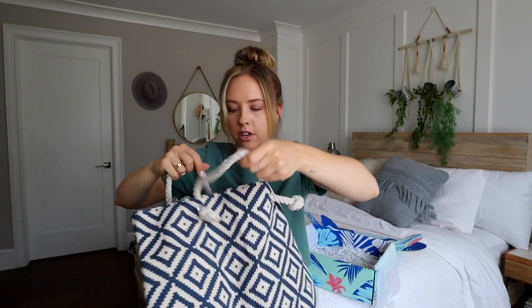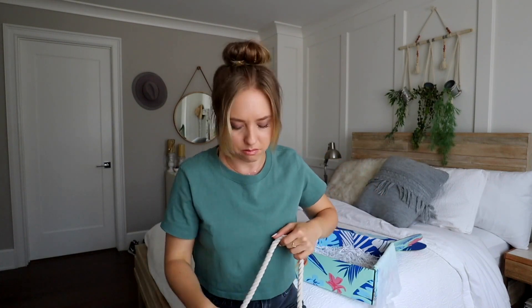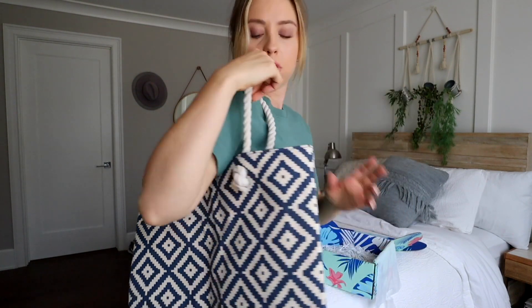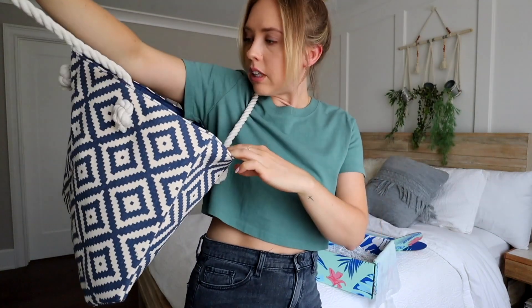And then last but not least in the FabFitFun box, we have what looks to be a tote. Oh yes — perfect beach bag, perfect tote for all tote jobs. This can hold everything — hold a laptop even. I'm obsessed. And that is everything that is in my FabFitFun box.